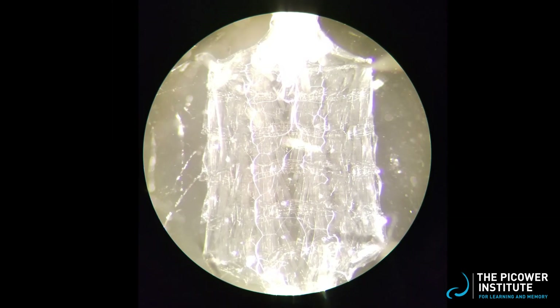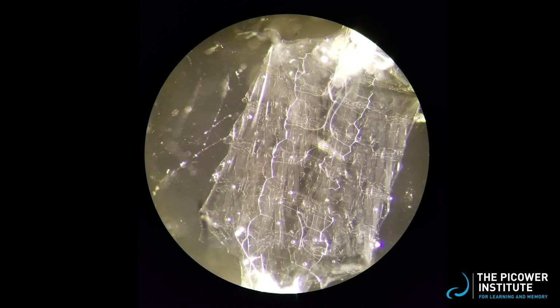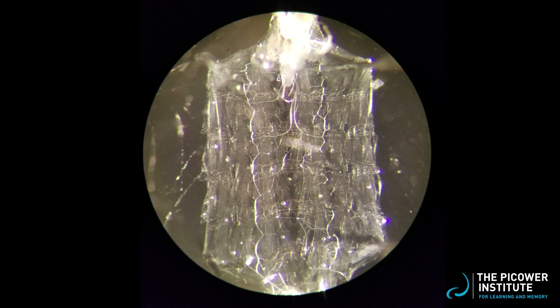We then either preserve this preparation for fluorescent staining, or we keep the dissection alive with a saline solution and move immediately to electrical stimulation and data acquisition.